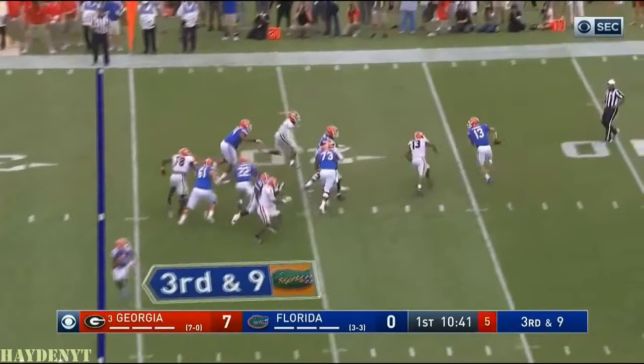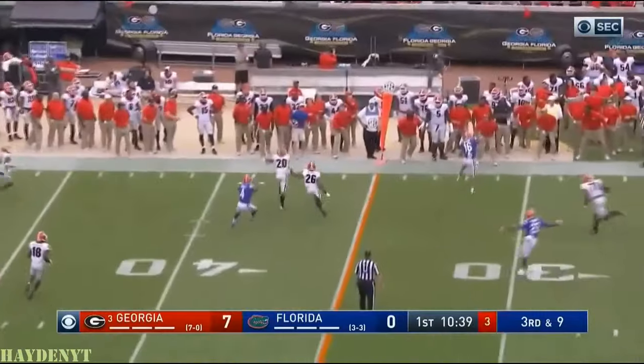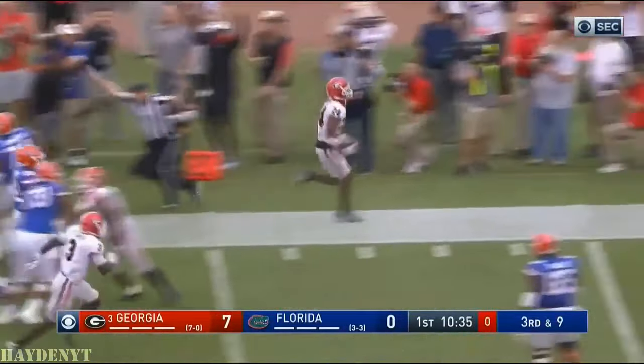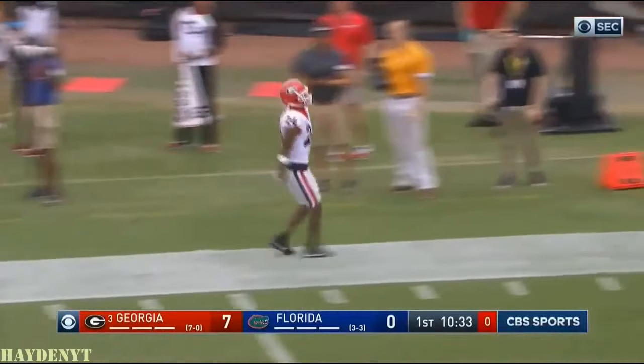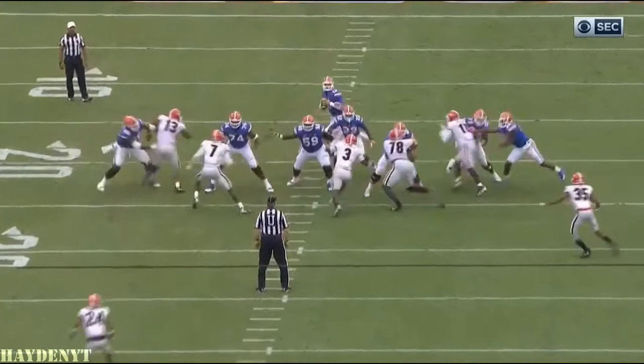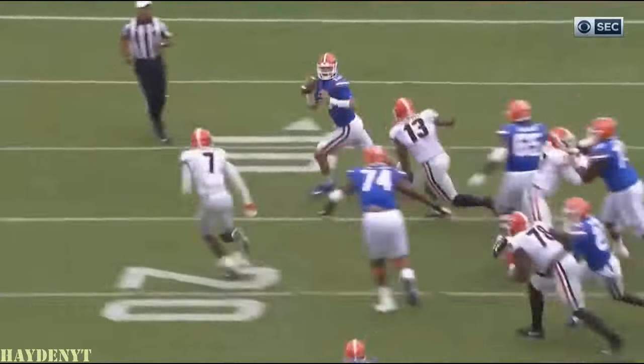Throws it out of bounds. Play action — Franks flushed out of the pocket again, throws high, incomplete, intended for Swain. It is picked up by Georgia. Dominic Sanders. Pass on third and long, and Georgia had no part of it.